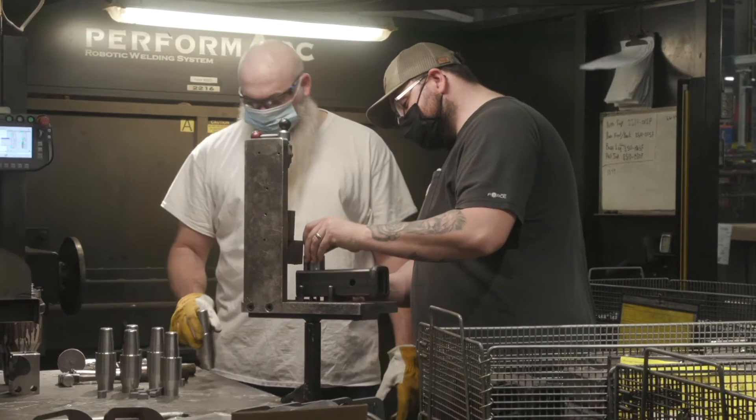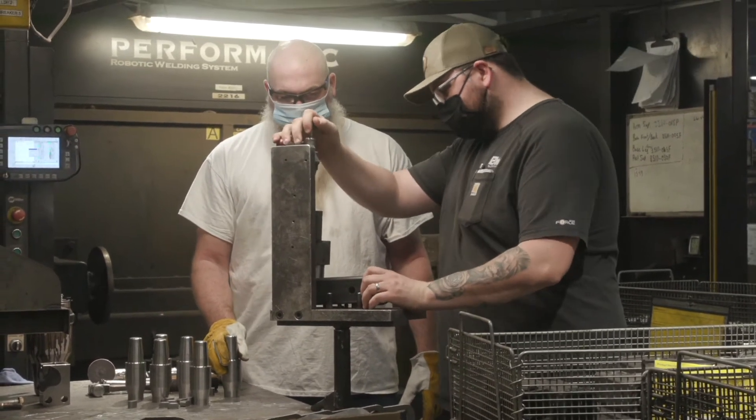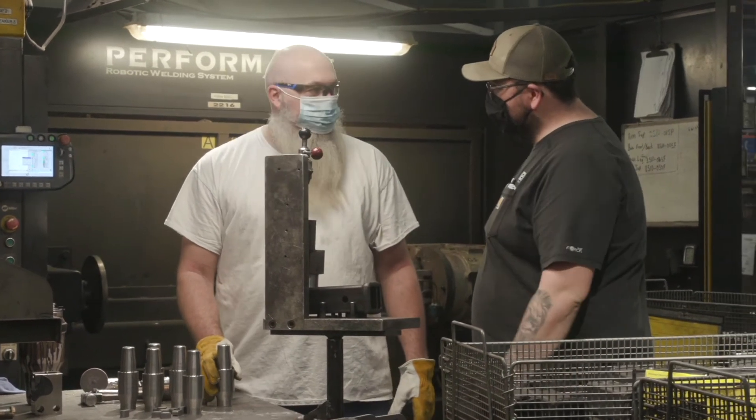We like to spend a lot of one-on-one time with our guys to make sure that they're comfortable enough and install that pride into them that they can then put into our product going out the door.